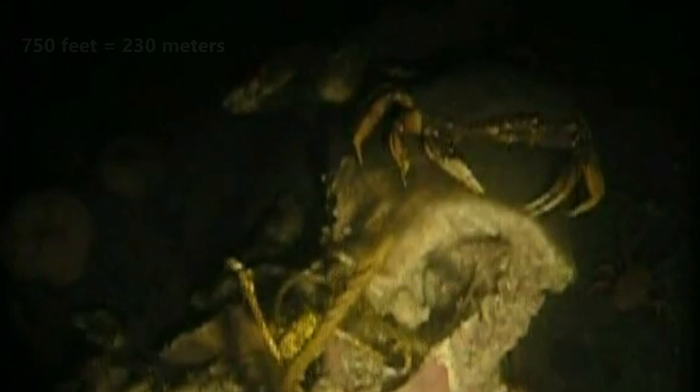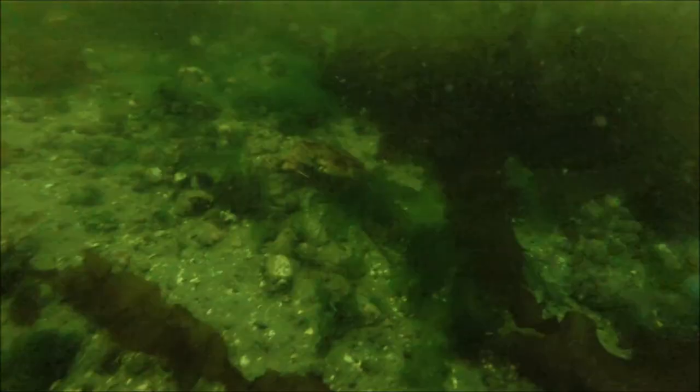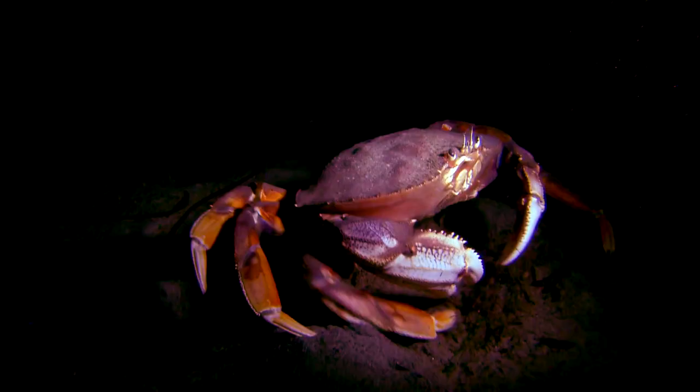Adult Dungeness crabs live on soft sediment from intertidal areas to just over 750 feet below the waves. They spend their days buried in the substrate. They may do this to hide from predators or prey, or even to conserve energy. Some Dungeness crabs spend more than two days buried in the sand. At night, during high tide, they hunt.